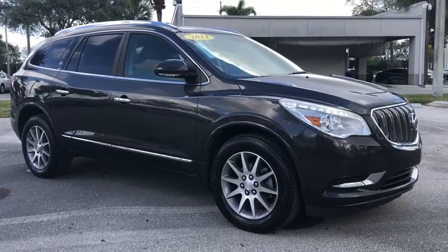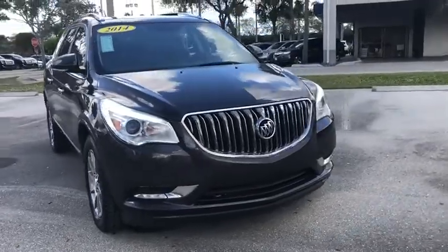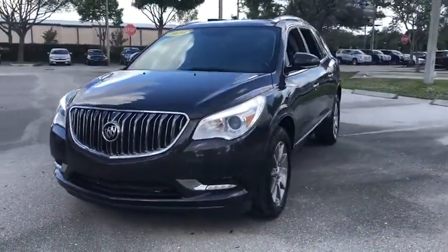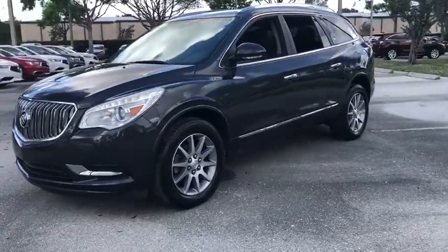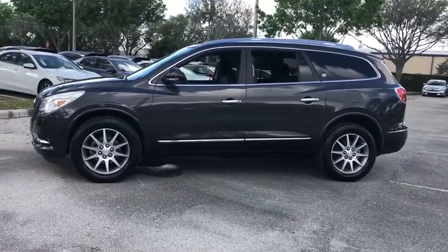Take a ride in the 2014 Buick Enclave. The Enclave offers three rows of seats standard. Not only is it roomy and stylish, but Buick really did its homework on this vehicle — they did not cut any corners. This vehicle has less than 75,000 miles.